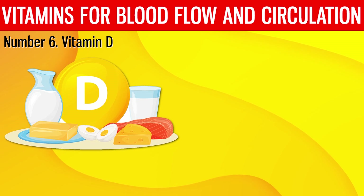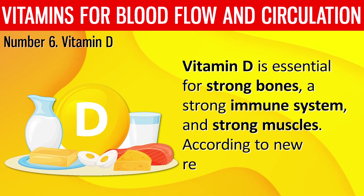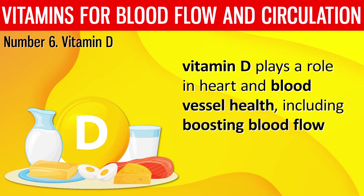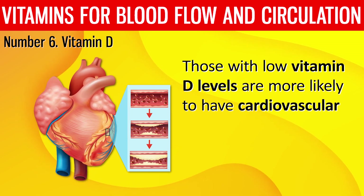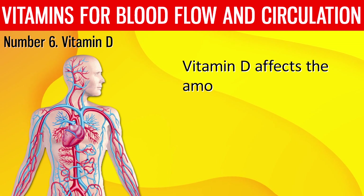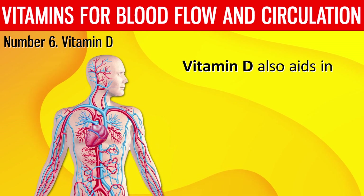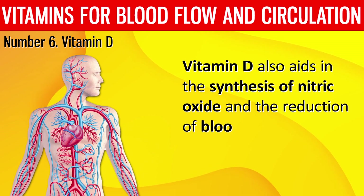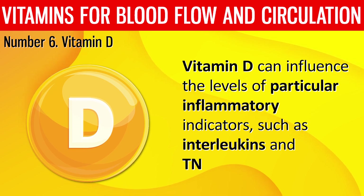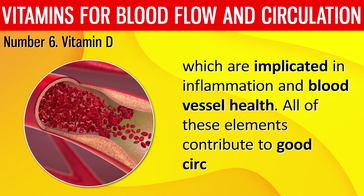Number 6: Vitamin D. Vitamin D is essential for strong bones, a strong immune system, and strong muscles. According to new research, vitamin D plays a role in heart and blood vessel health, including boosting blood flow. Those with low vitamin D levels are more likely to have cardiovascular problems such as high blood pressure, heart attacks, and strokes. Vitamin D affects the amount of the vasoconstrictor hormone angiotensin, which raises blood pressure. Vitamin D also aids in the synthesis of nitric oxide and the reduction of blood pressure. It can influence levels of particular inflammatory markers such as interleukins and TNF-alpha, which are implicated in inflammation and blood vessel health — all contributing to good circulation.